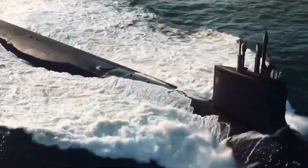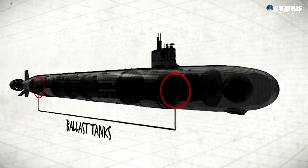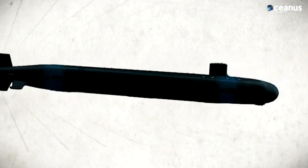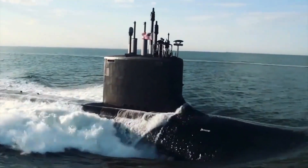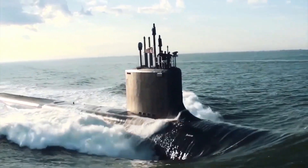When a submarine wants to play hide-and-seek, it uses its ballast tanks like inflatable arm floaties. Fill them with water, and down it goes. Want to come back up? Just blow the water out, and it's like popping a cork in a bathtub. Yep, submarines are the ocean's coolest, sneakiest, and most advanced residents.